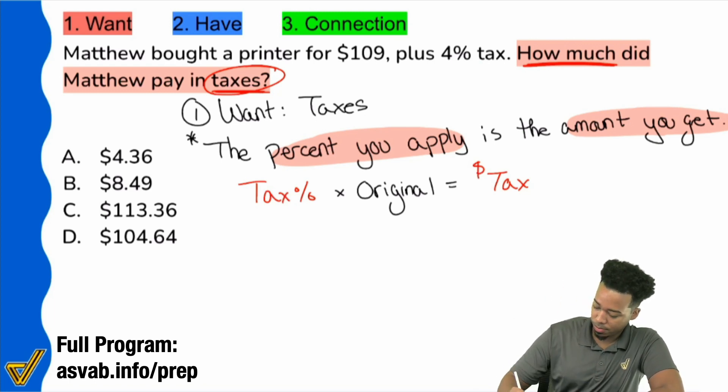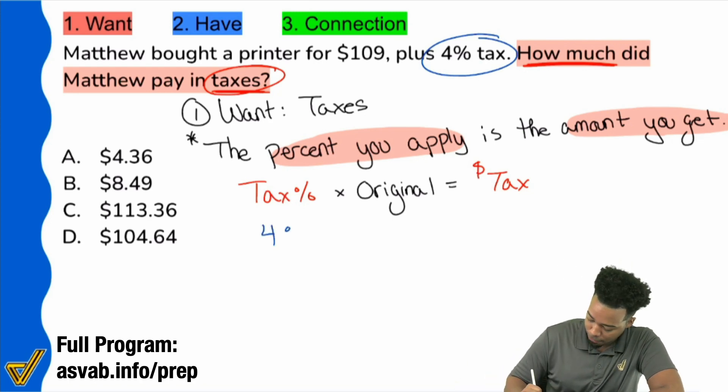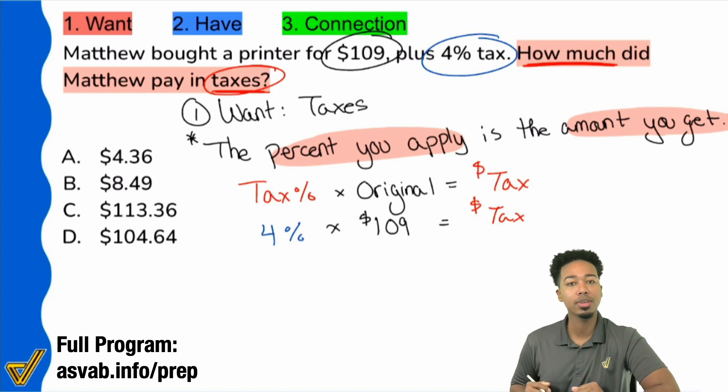So what's the tax percent? That's actually given to us right there — four percent tax. And the original amount? The printer was $109. So right there, four percent of $109 is going to give us the answer: the amount of the tax. Now we just have to perform some calculations and we're done.